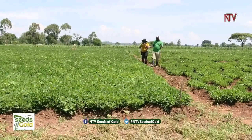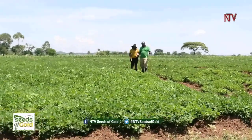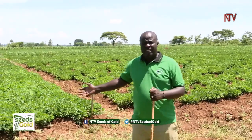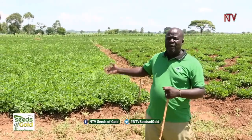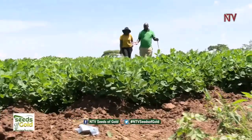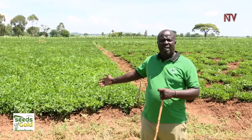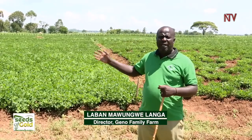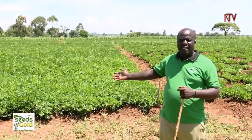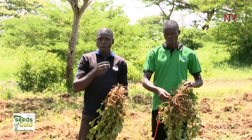In our project we have about five women groups. After taking the women through training at the demonstration site, they came here and put their knowledge into practice. This very plot belongs to one of the women groups. We have nine acres here, and this is one of the best plots — the groundnuts are planted in very straight lines, weeding has been managed, they have sprayed, and they are managing the crop well. We believe they are going to get a very good output.